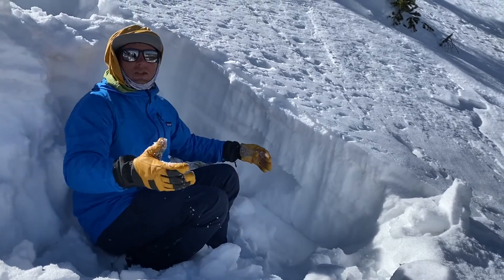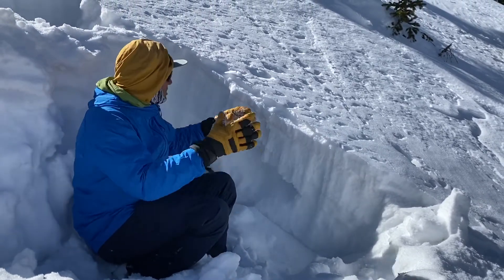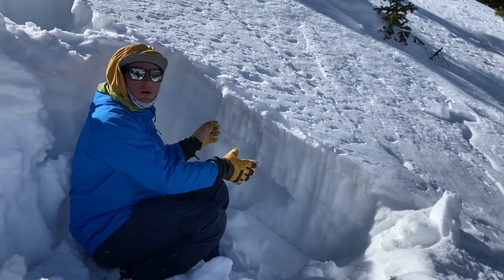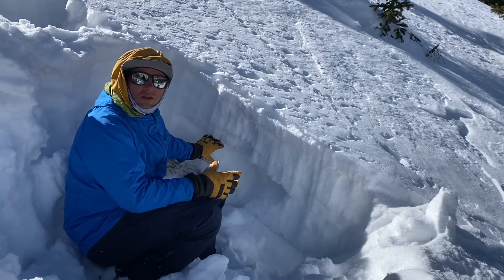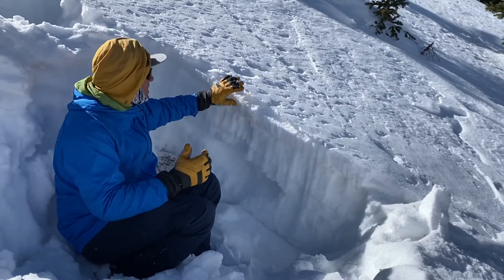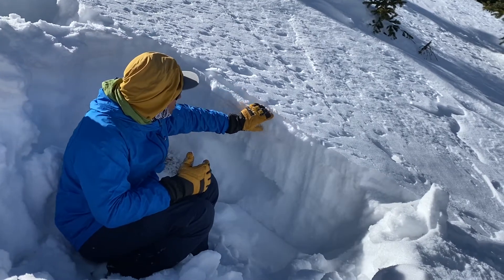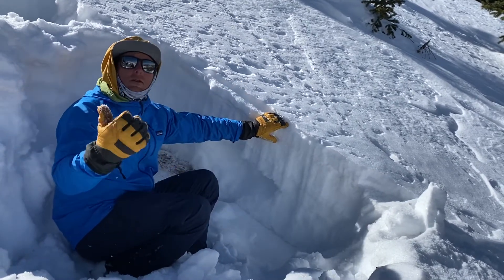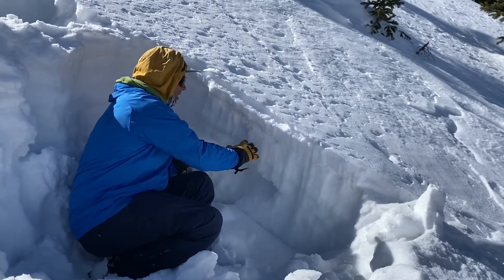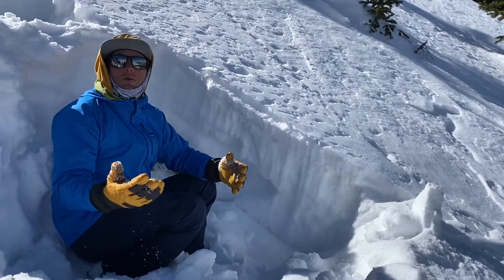So when we're talking about this persistent weak layer, persistent slab problem, we're talking about slopes that have this shallower snowpack structure where we're not healing with these facets. Take the time to dig, because this aspect doesn't have a huge, substantial crust in here, but other aspects do have cohesive slabs on top sitting just above this weak, faceted snow — and that's what we're concerned about.